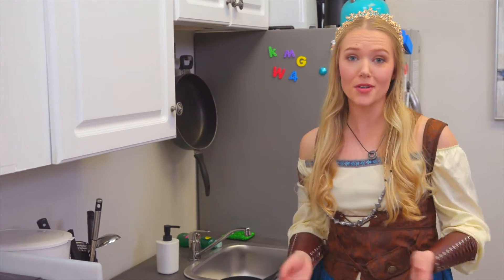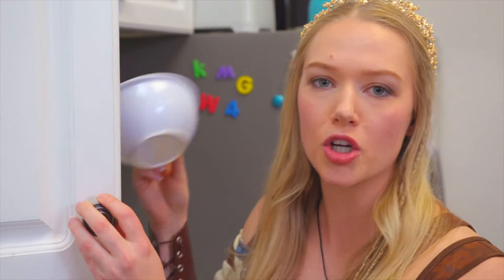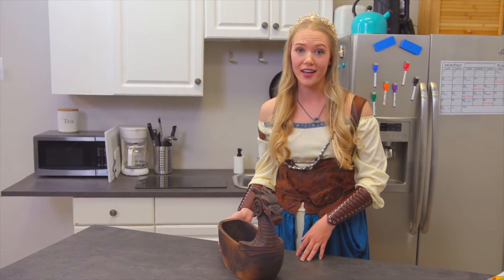Sure, the cabinets and countertops might be nice, but there's a reason you have cabinets — to hide your boring, ordinary bowls, right? What if you had dishware that you could proudly put on display? Meet these hand-carved Viking centerpieces by Heimdall's Workshop, perfect for your home.